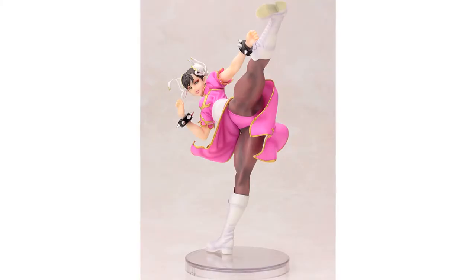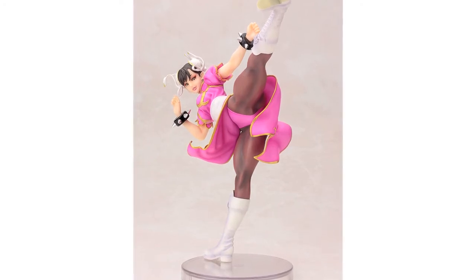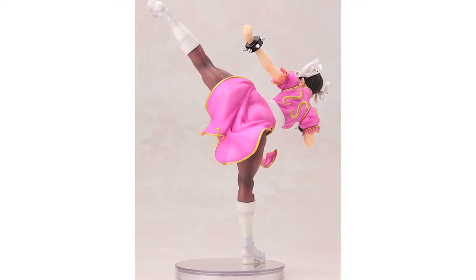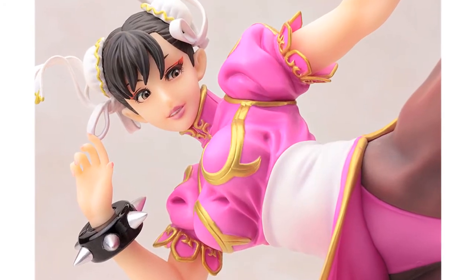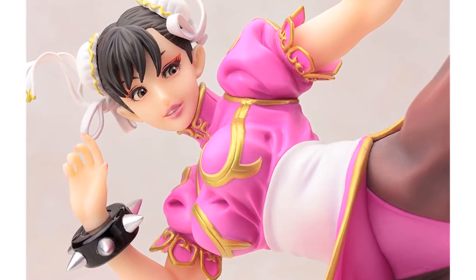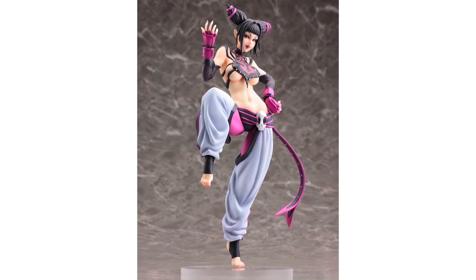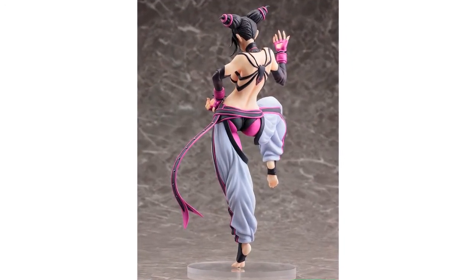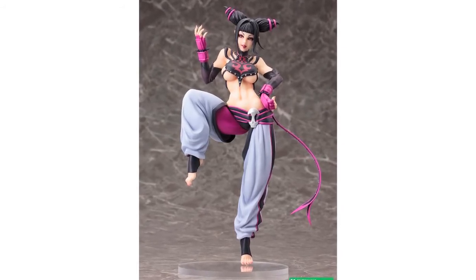Kotobukiya have sent out pictures of the forthcoming repaint of the Street Fighter Chun-Li Bishoujo statue. This was first shown at San Diego Comic-Con 2014, and they have now revealed that the 1/7th scale statue is due out in Japan in November for 6,800 yen, around $65. They've also fully revealed their Street Fighter Juri Han Bishoujo statue that was teased last week, giving us our first look at the whole completed figure, scheduled for release April 2015 but no price as yet.